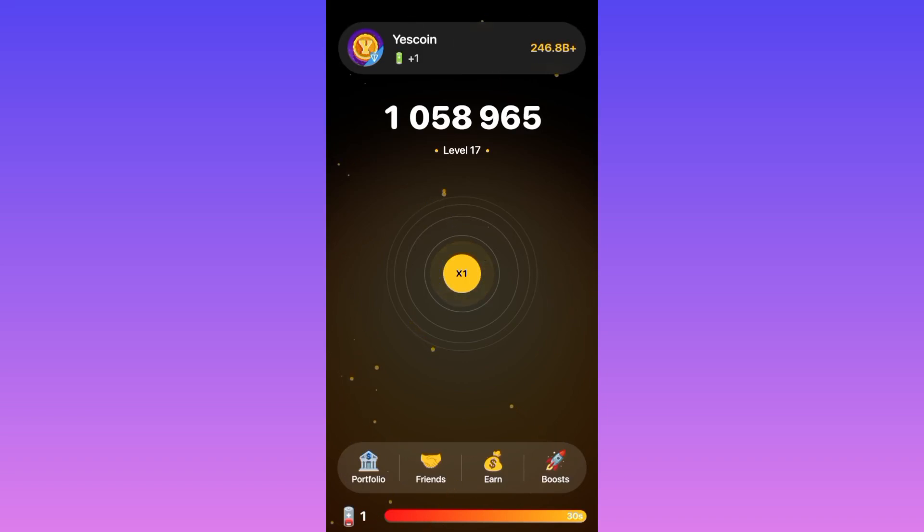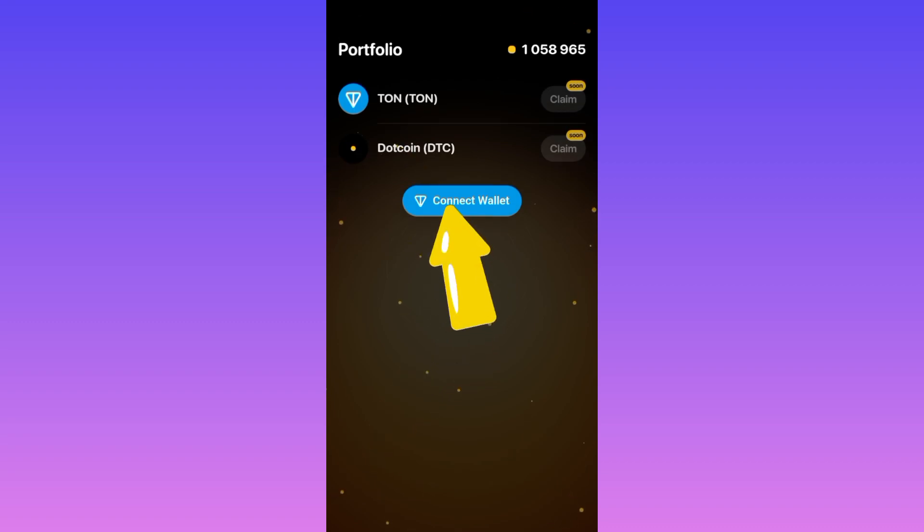What's up airdrop chasers! In this video I'm going to show you how you can connect your TurnKeeper to DotCoin. Come over here and click on Portfolio and wait for the page to open up. Once it opens up you can see 'Connect Wallet,' and if you look up you can see TurnKeeper — and I can see DotCoin. It looks like DotCoin is planning something really good.